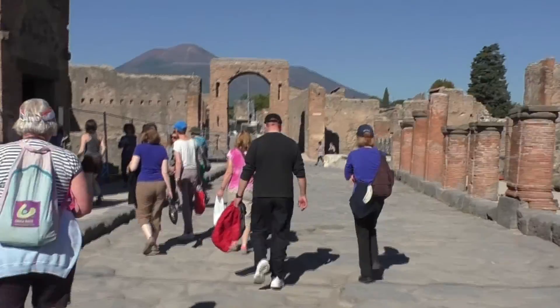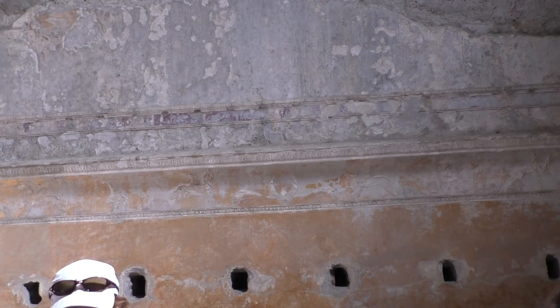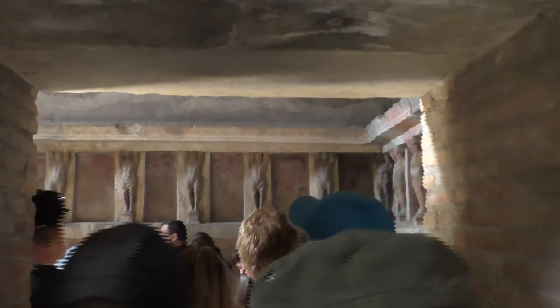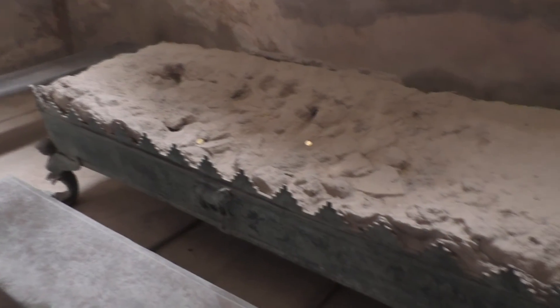To the north of the Forum, through this Triumphal Arch, are the Forum Baths. This entrance passage leads to the open gymnasium area. And through this passage is the men's locker room. This is the original mosaic floor. There were many wooden shelves for the light lockers inside. Off the locker room were the frigidarium, or cold room, and the tepidarium, or warm room. Statues surrounded the base of the ornate ceiling of the tepidarium. Remains of a bronze bench can be seen here.